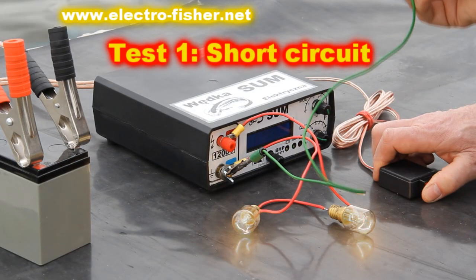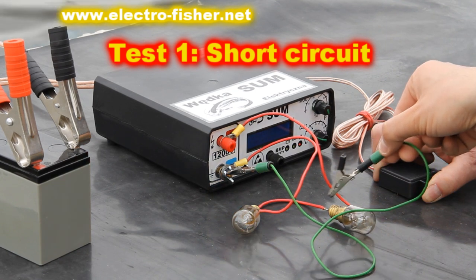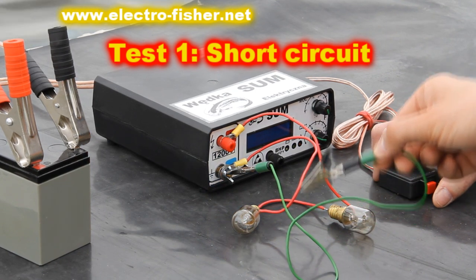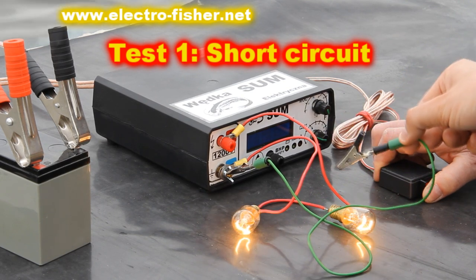How the Electrofisher protects the user from electric shock. To show that the Electrofisher is operating, we use two bulbs connected in series. When everything works, the bulbs are flashing bright light.